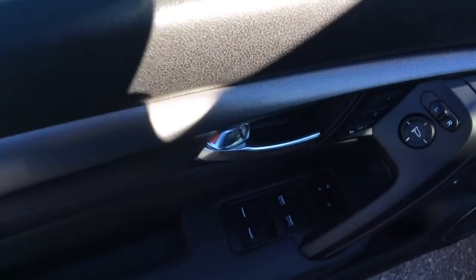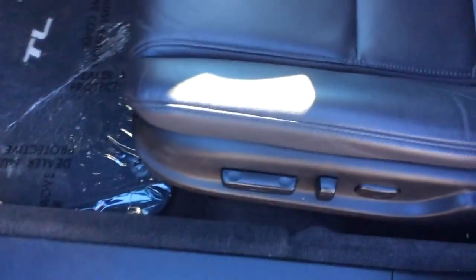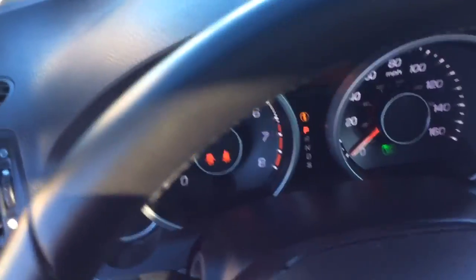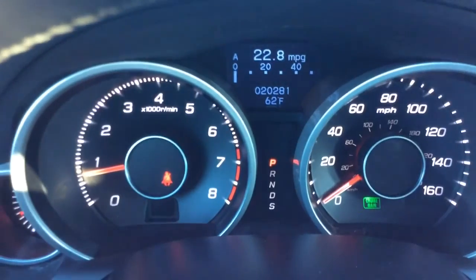It comes with power windows, power locks, memory seats, as well as power mirrors. It has power seats as well as memory seats that know how you like to sit. Black leather interior — black on black, a great color combination. Nice low miles; you can see in your info center only 20,000 miles on a 2012 — below average miles.